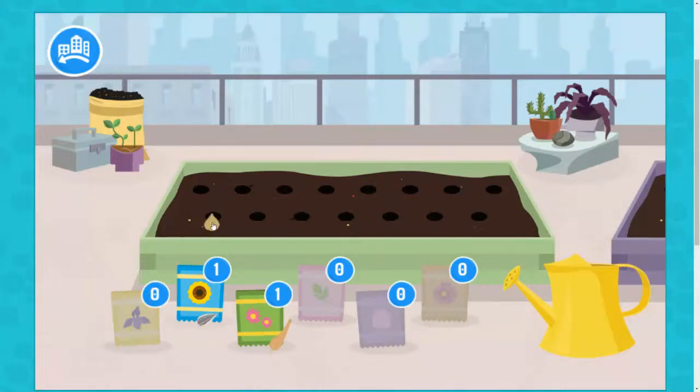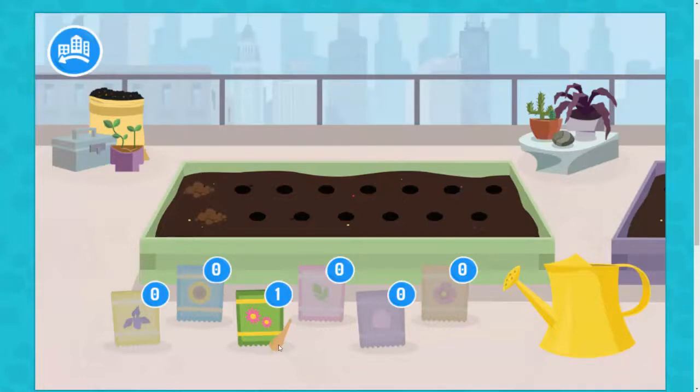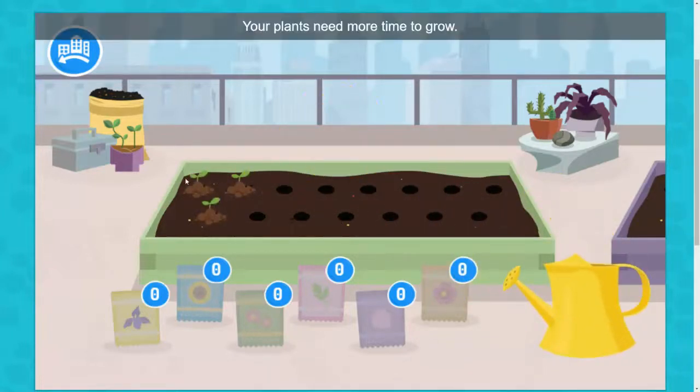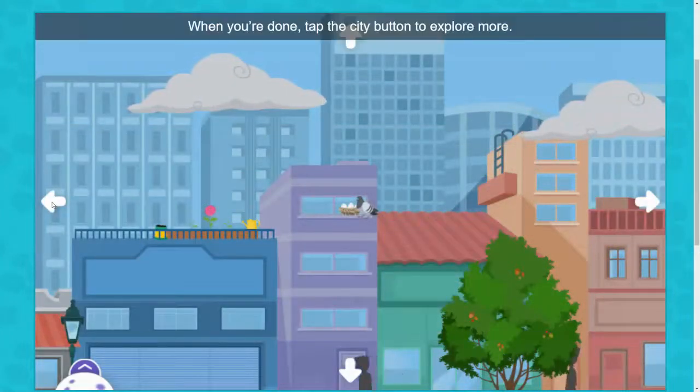Iris. Sunflower. Dahlia. Your plants need more time to grow. When you're done, tap the city button to explore more.